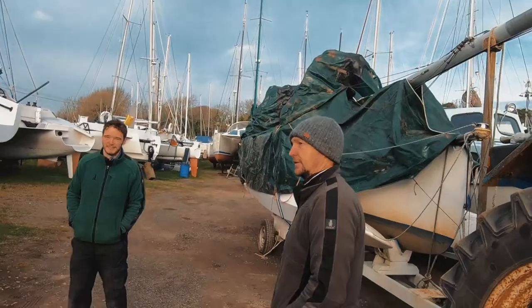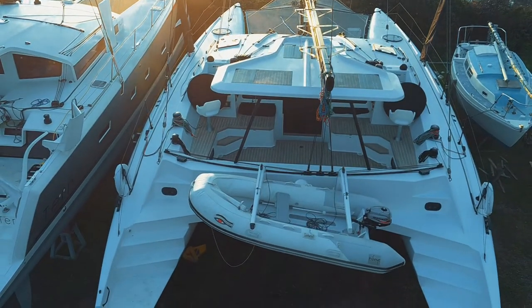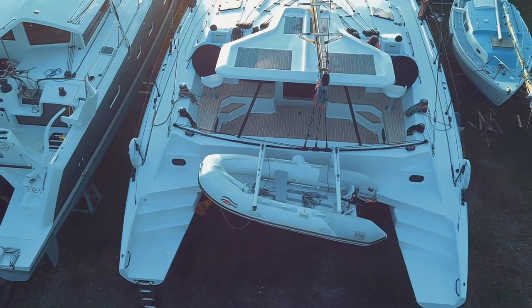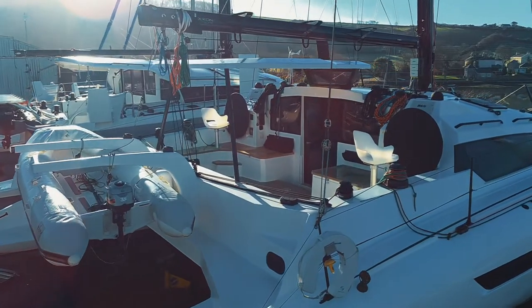The next boat is Prismo — Dad's got 1495. It was Apollo, but just changed hands, so new owner, new name. She's going to semi-retire from the race course by the looks of it and do a lot more cruising. We should expect a little bit of racing because that's just great fun and they enjoy it too.